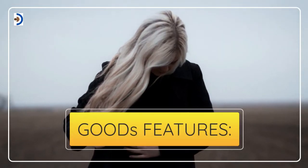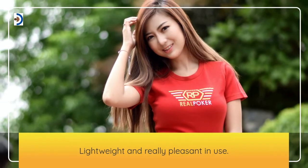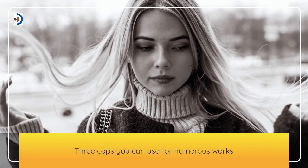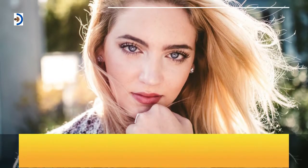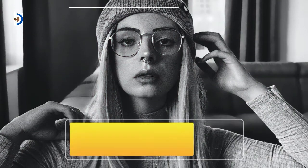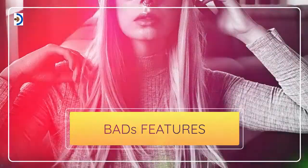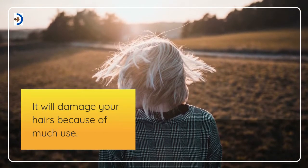Goods features: Lightweight and really pleasant in use. Three caps you can use for numerous works. The outside metal is really secure for users. Bads features: It may damage your hair because of excessive use.